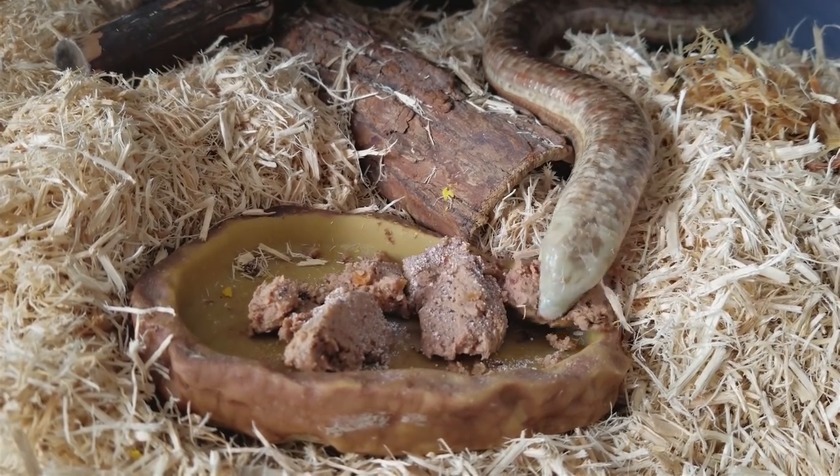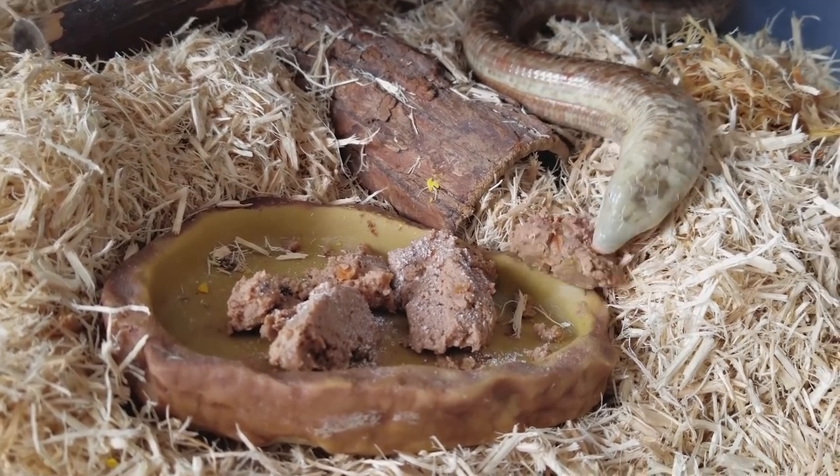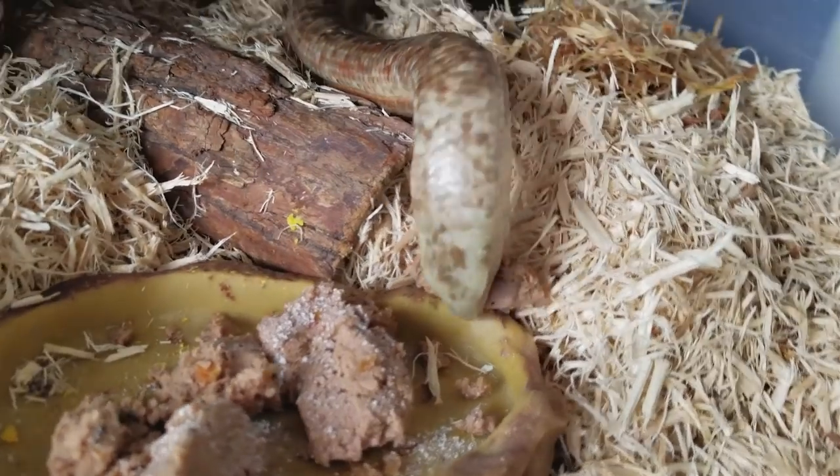Legolas here is known for taking bites bigger than she can handle. I think her eyes are bigger than her stomach — or her mouth in this case. But she just kind of tears it apart and eventually gets it down.